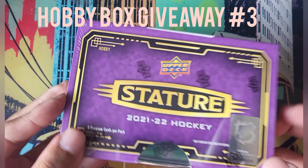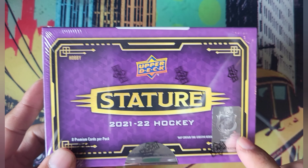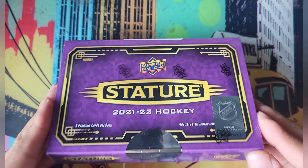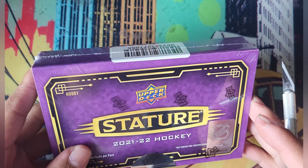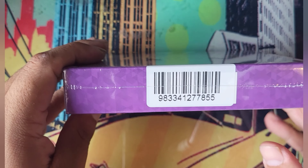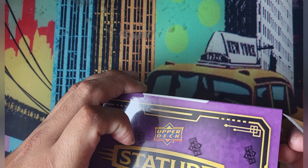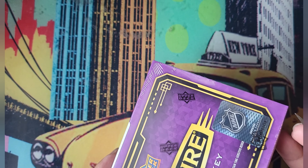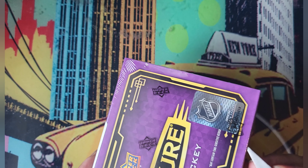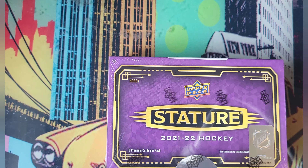Congratulations to whoever wins this! This video will be posted after I open it, so the winner is already determined. I spun the wheel and the most expensive product came up. Out of all the products on the wheel, this is the most expensive — correct me if I'm wrong, but this is up there with the big ones.